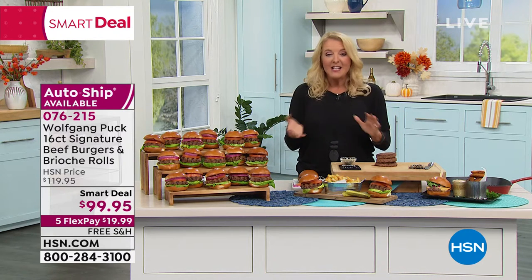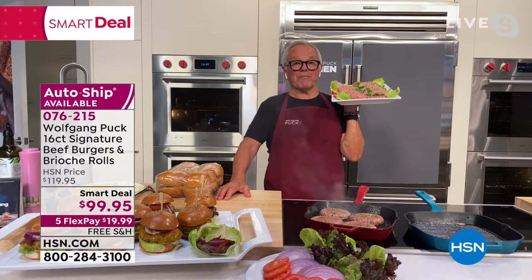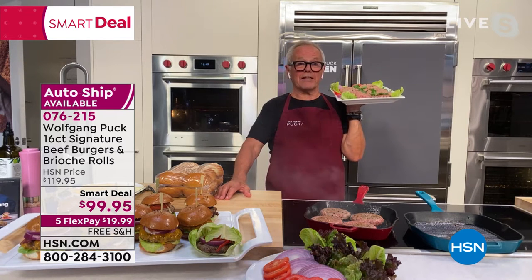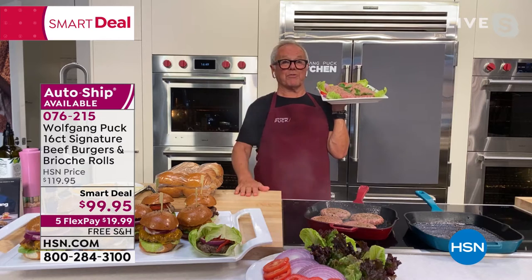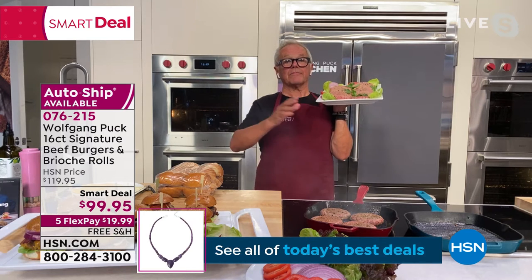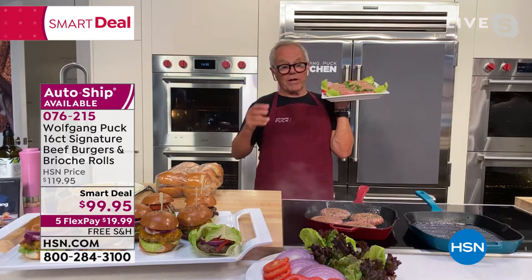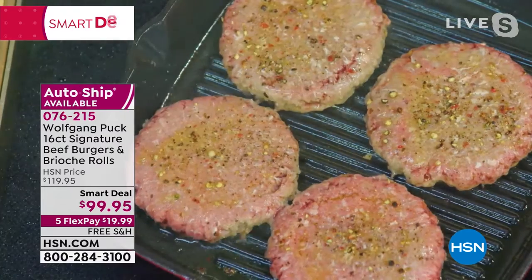I'm beyond excited about these. Chef, why did you decide to do it and where did you source the beef? Well, everybody loves hamburgers. When my kids came home from boarding school, the first thing they said was 'Papa, can we have hamburgers?' — they couldn't get a good hamburger in Switzerland. This burger uses domestic Midwestern black Angus beef — short rib, sirloin, New York strip loin, and chuck — to form this amazing blend.